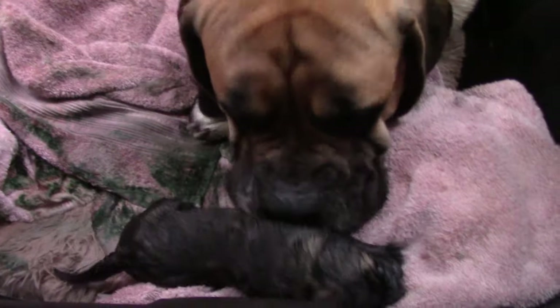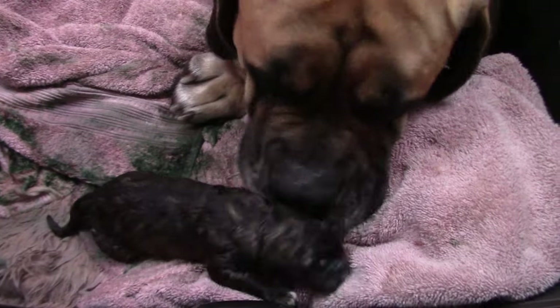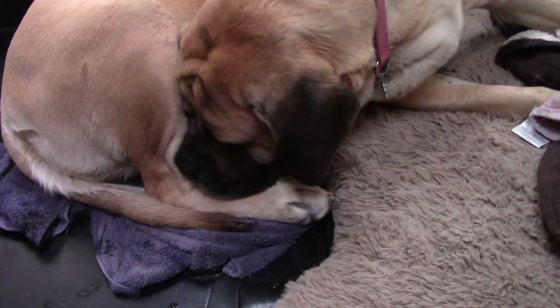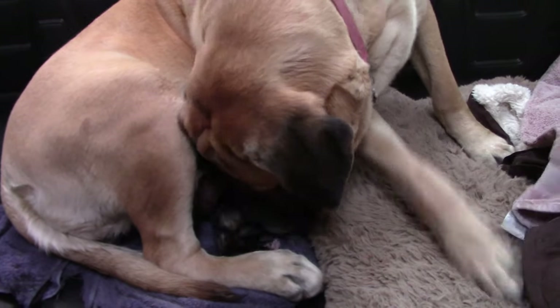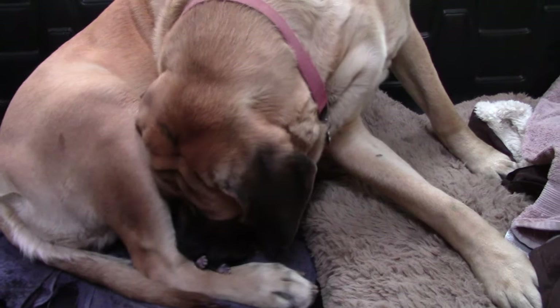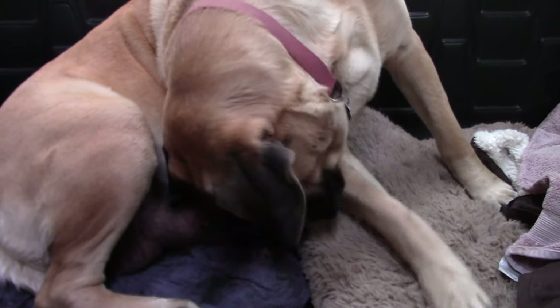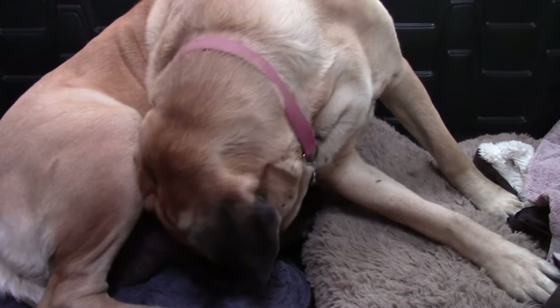So this green discharge that you're seeing — every litter I've whelped — it's normal. We're going to let Mama clean her. And then when Mama's pushing the next puppy out, it should be about 30 minutes from now. Charlotte pointed out that if we get this puppy nursing it'll move things along for the next puppies. When this little puppy nurses, it lets down oxytocin, which increases uterine contractions and helps everything go efficiently.